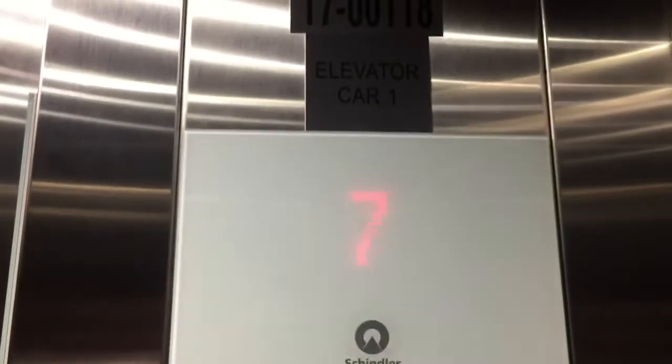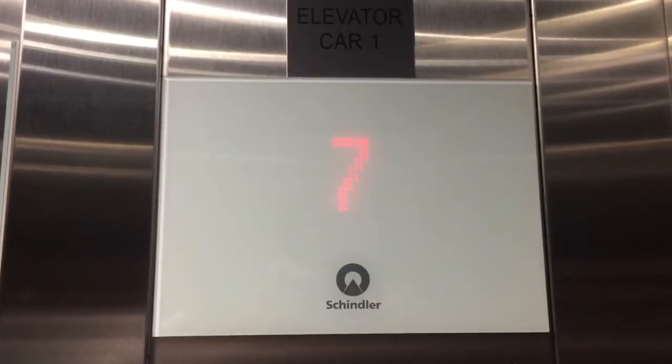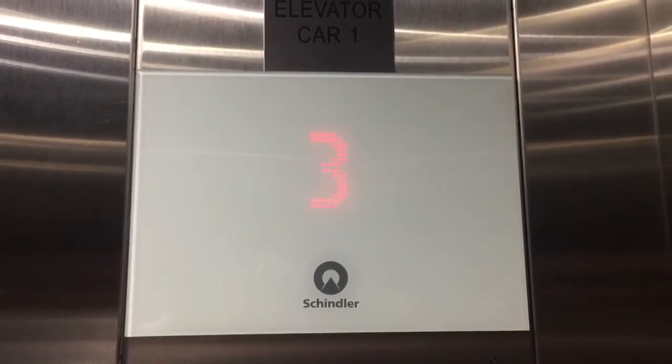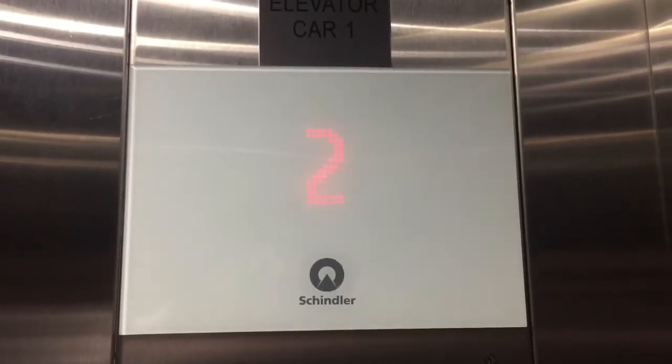Hello. These are the elevators at the Brightline Parking Garage, Fort Lauderdale, Florida. These things move. These travel about 350 feet a minute for seven floors, which is not bad at all.